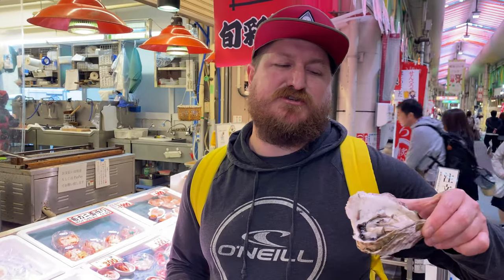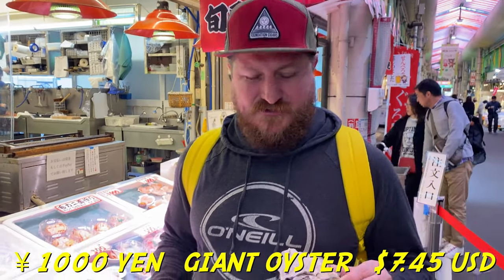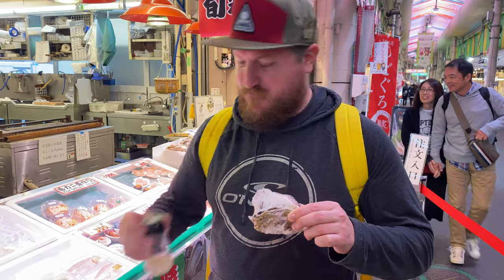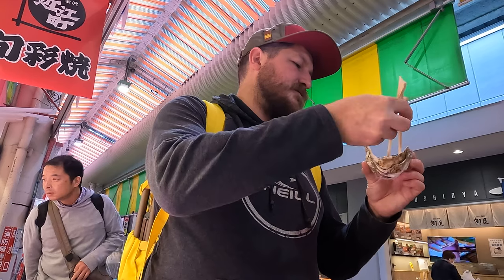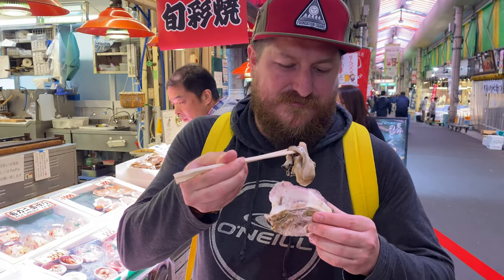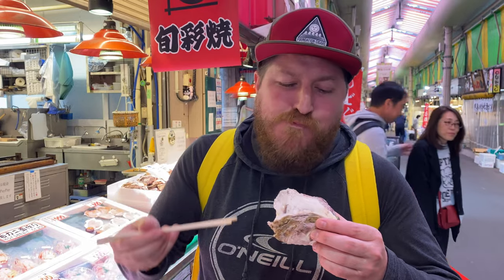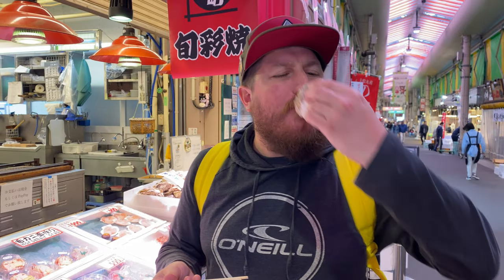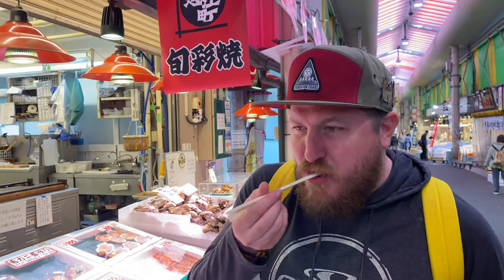We're going to do the giant oyster sashimi here at the market — it's a thousand yen. A little lemon juice on there. That thing's as big as your hand! Very fresh. You really taste the Sea of Japan right there — really salty and briny. Pretty filling. Definitely recommend these at the market.